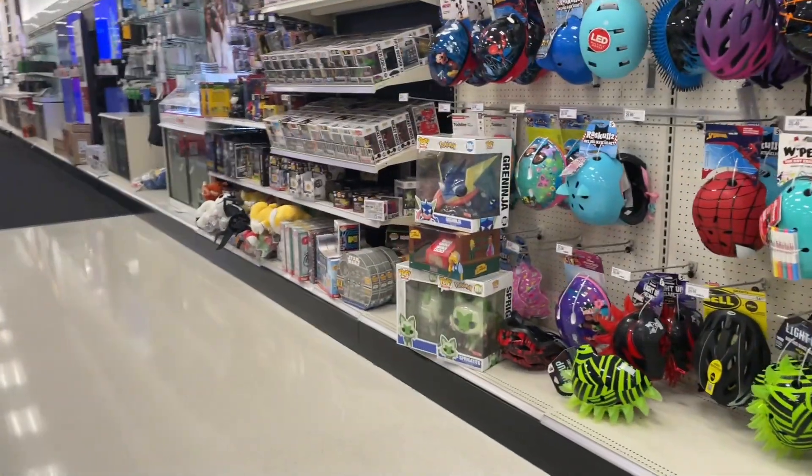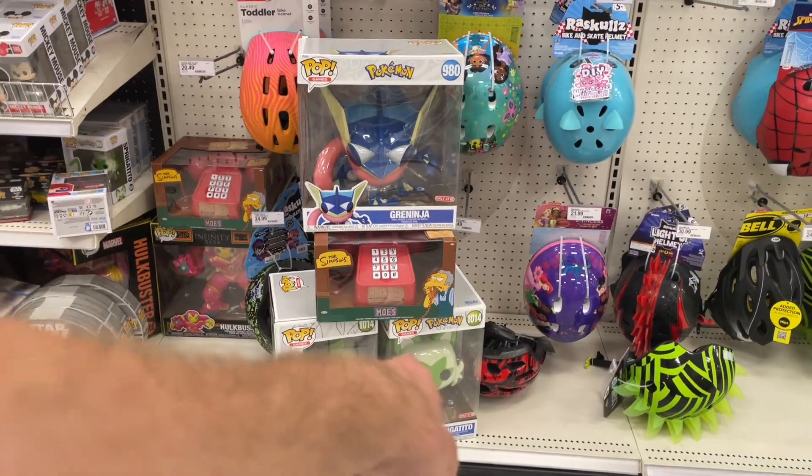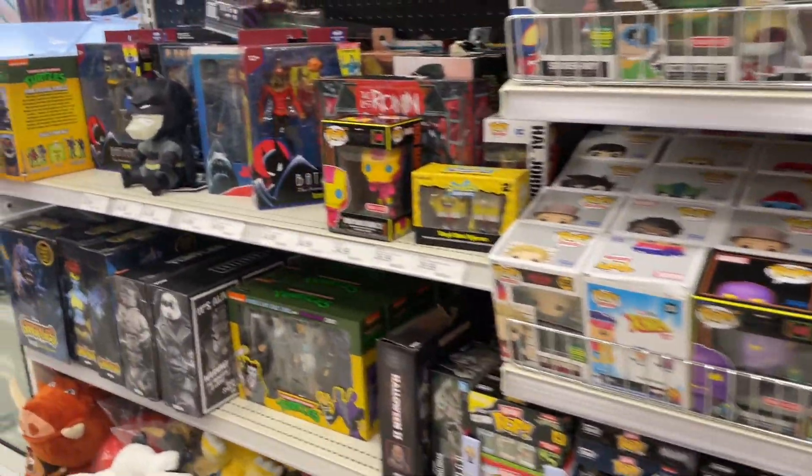Here we are — look at that big old green ninja and Speedrito! Oh my goodness. All of the books are like 20 to 30 percent off right now.